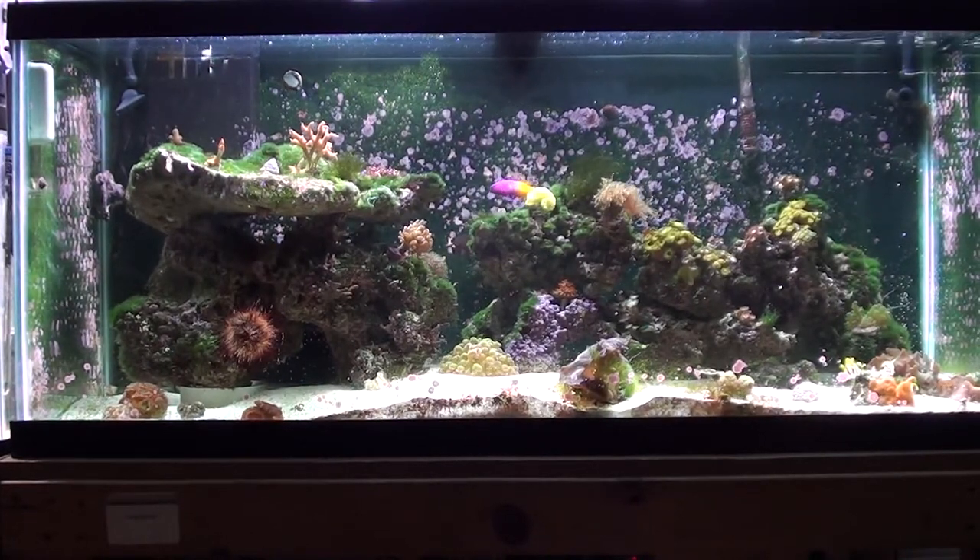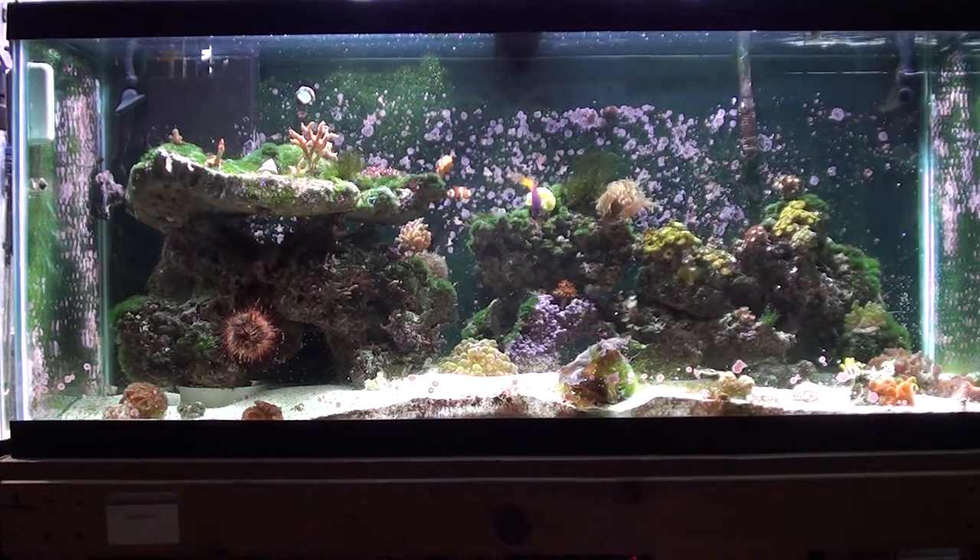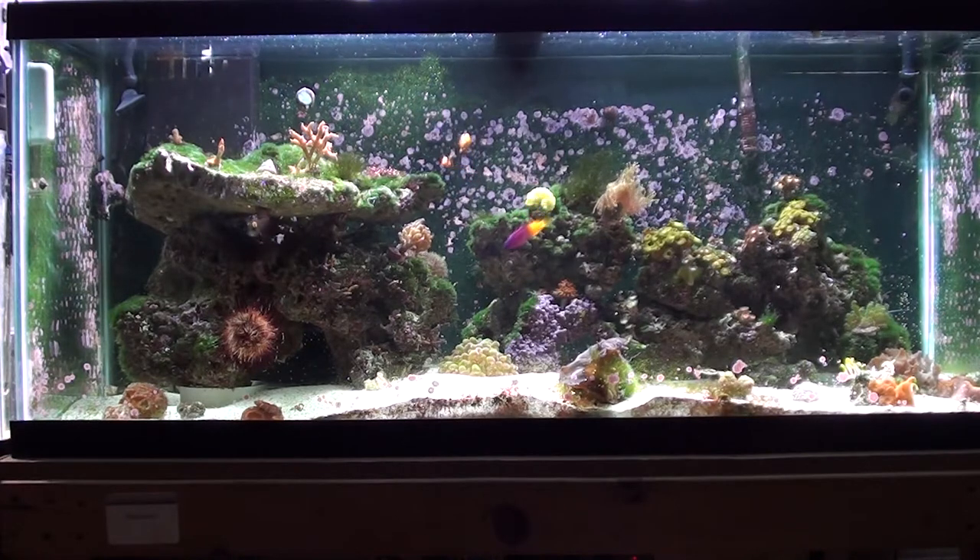Hey guys, what's going on — James here, Jimmy Screams, Mr. Chiller. Today's Wednesday, hump day, week's almost over. I'm sure a lot of you are really happy that it's just about done. You're looking at the 75-gallon reef tank and I'll elaborate on that in just a moment.